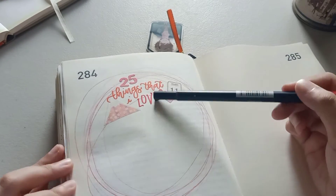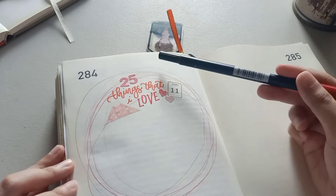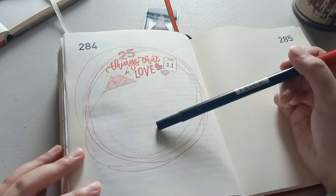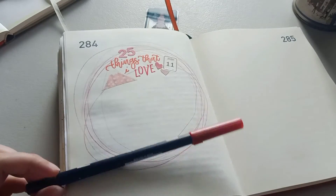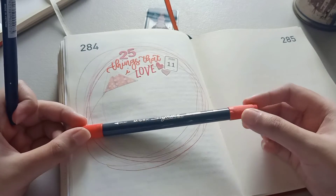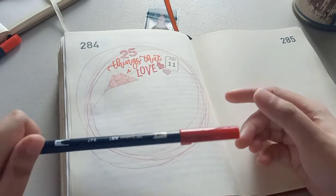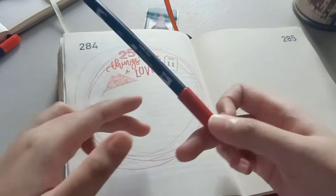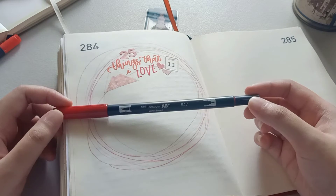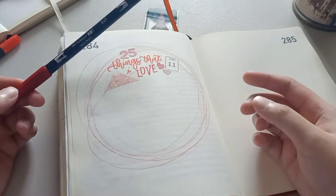I tend to write very big whenever I know that I need to fill up a spread and I don't have that much to write on the page. For the lettering, I just used the MNG Signee Aquarelle brush — this was given to me by my aunt many years ago. And for this part, I used the Tombow Dual Brush Pen in number 847. I'll leave a list of all the materials that I've used down in the description.